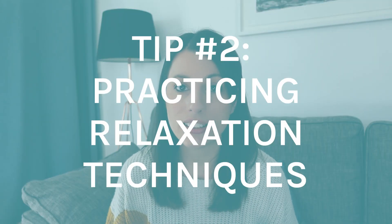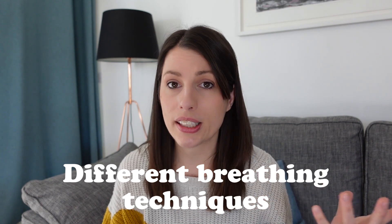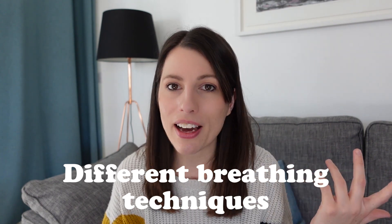Tip number two is practicing relaxation techniques. What works for you will be different from the next person, so try a range of different things and see what helps you best relax. Some ideas you might want to try are different breathing techniques — you can simply Google breathing techniques for relaxation and you'll get a whole list of ideas to follow.